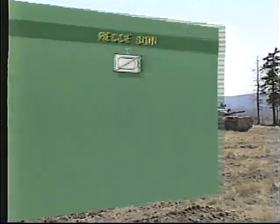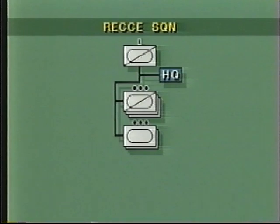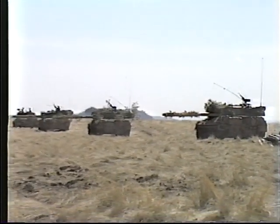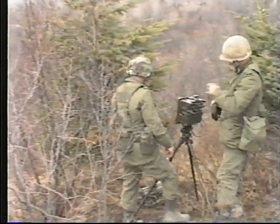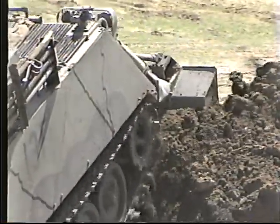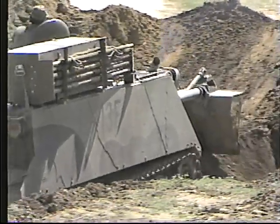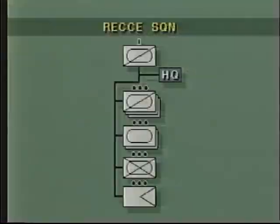Each heavy reconnaissance squadron consists of a headquarters, three seven-vehicle reconnaissance troops, two tank troops each with four tanks, an APC-borne support troop with surveillance devices, a limited engineer capability, and an administrative troop.